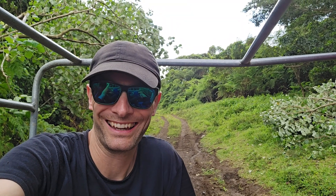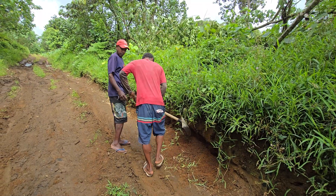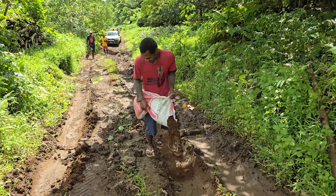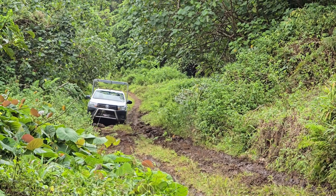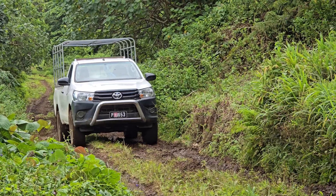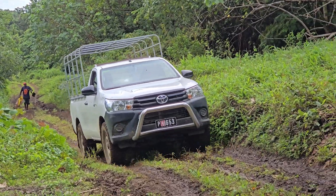But we are stuck. It happens on every single expedition. We've all had to get off the truck to make it a little bit lighter. No problem at all.